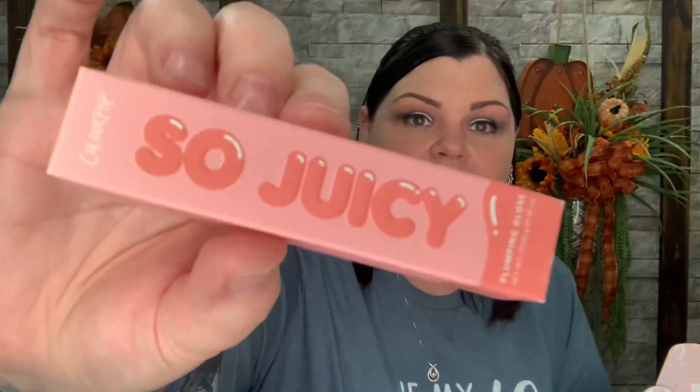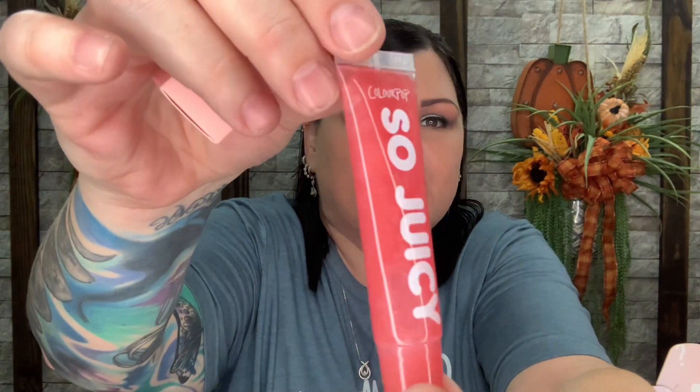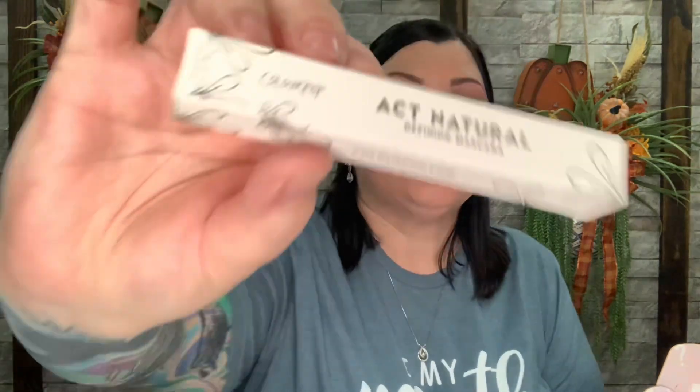Now we have a So Juicy Plumping Gloss in the color Stunting. I think I'm going to pass this one on to you guys because I already got the other lip oil and the other lip gloss. That's what the packaging looks like — it says So Juicy. Now we also have the same mascara in black as well, so I will pass this down to one of you guys too.